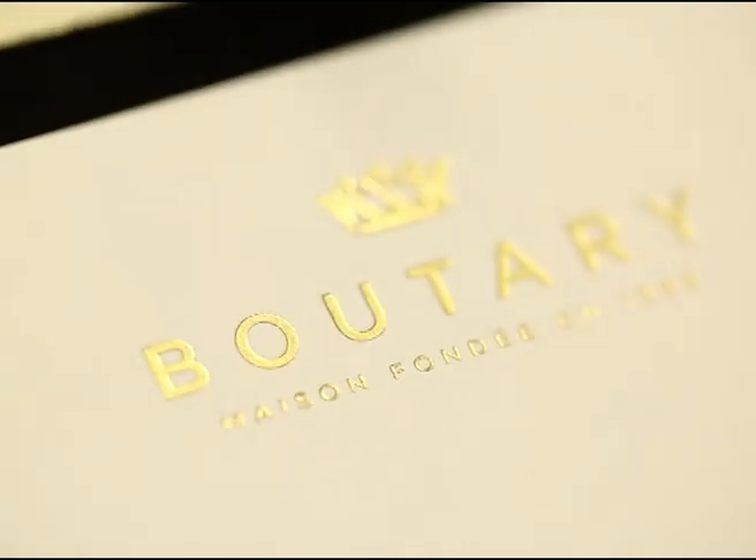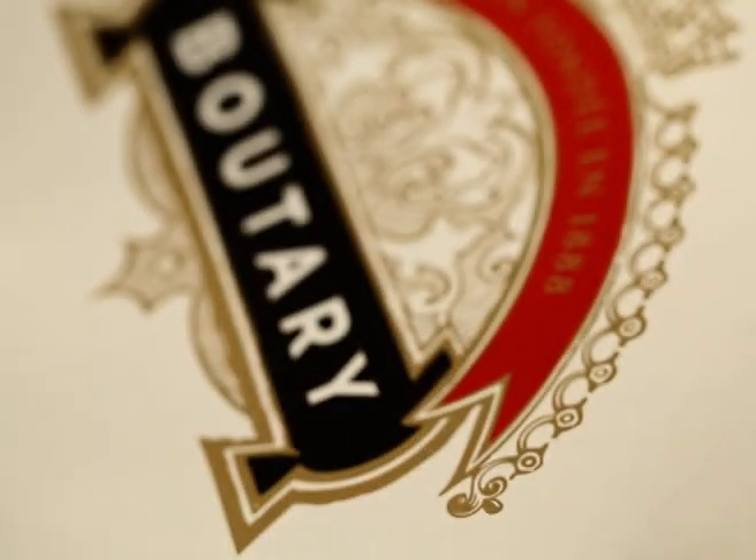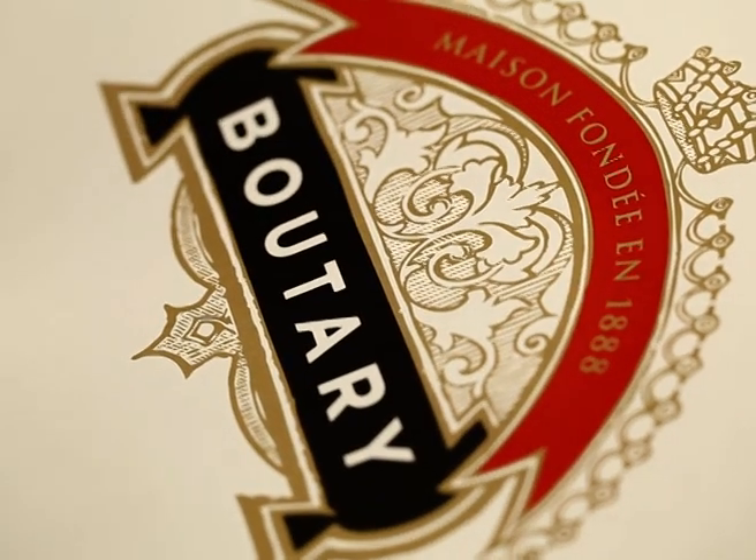We're very proud and we want to thank Charles de Saint Vincent, as the owner of the brand, for collaborating with us on this beautiful project. Thank you.